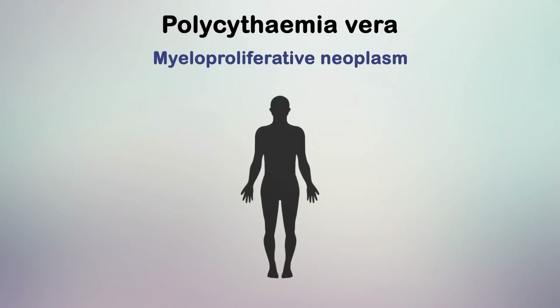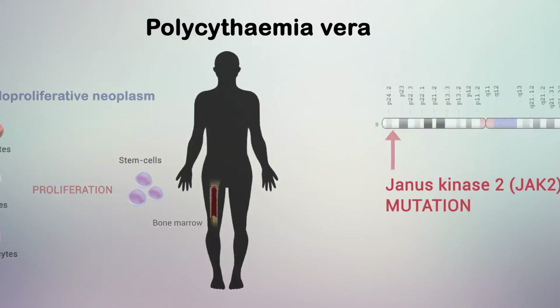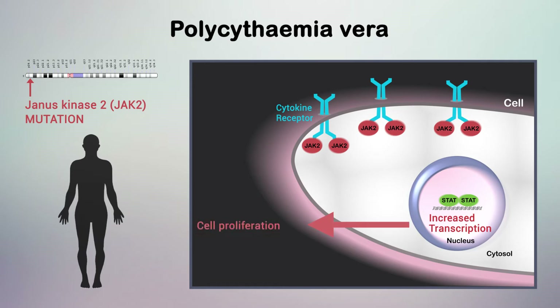Polycythemia Vera is a myeloproliferative neoplasm characterized by clonal stem cell proliferation of erythroid, myeloid, and megakaryocytic cell lines. Most patients have an activating Janus kinase 2 mutation leading to an overactive JAK-STAT signaling pathway, unregulated myeloid cell proliferation, and imbalances in cytokine production.